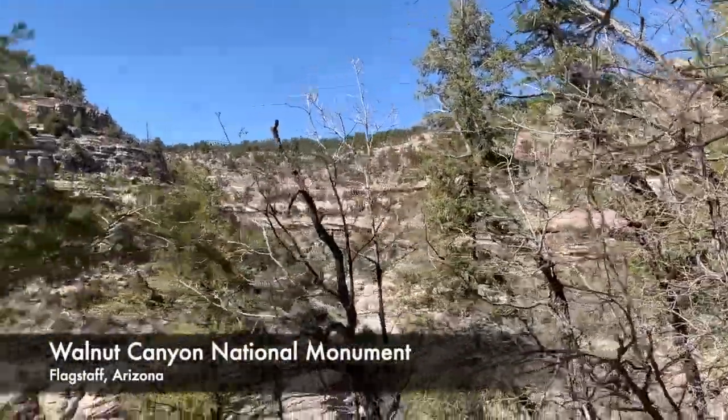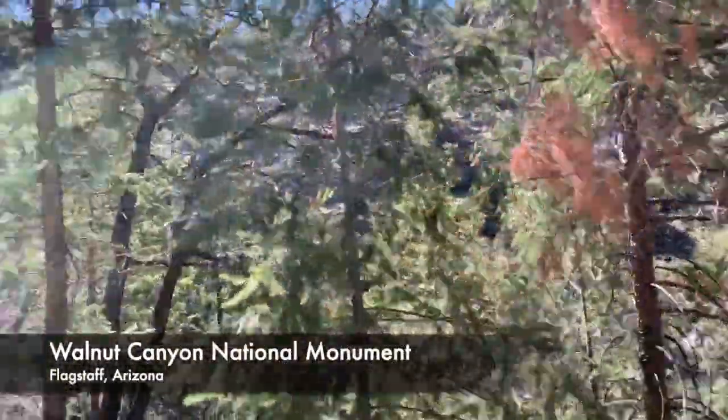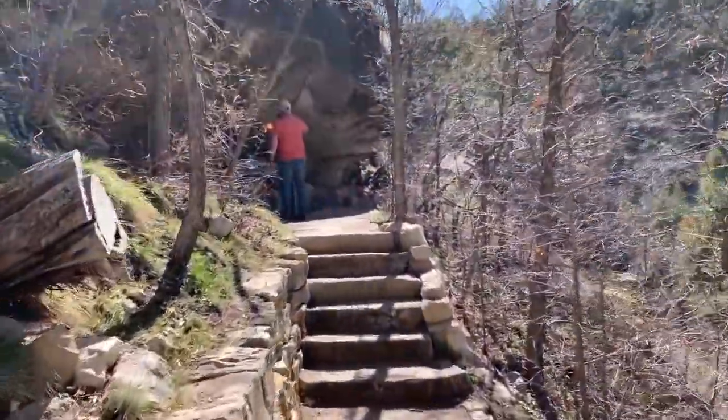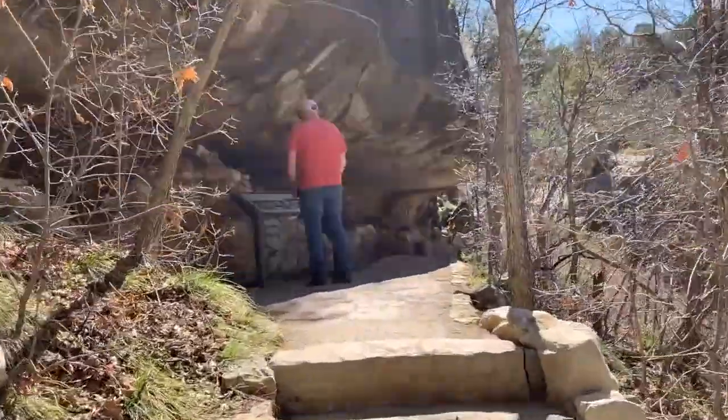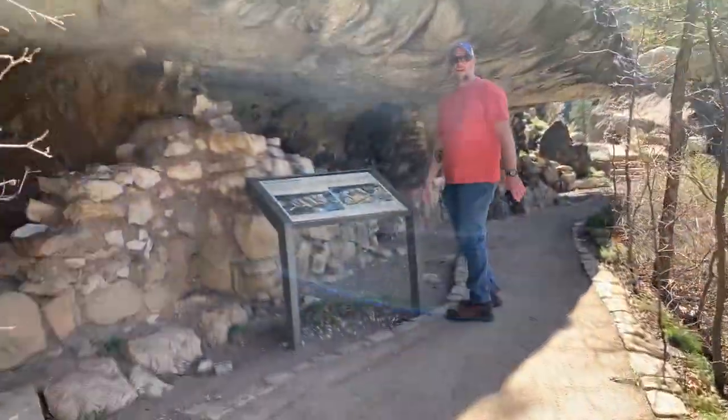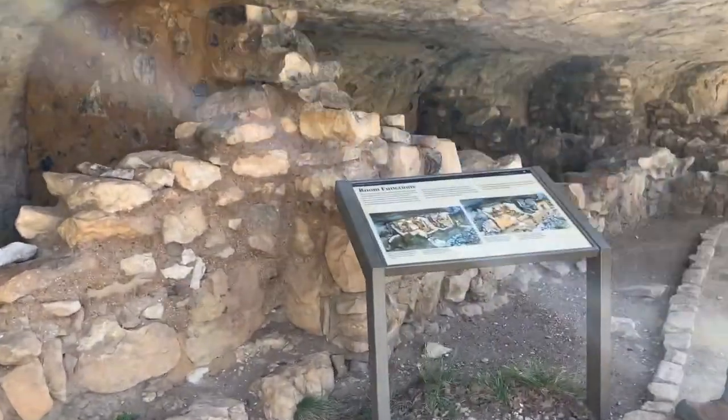We stopped off at Walnut Canyon National Monument to check out the cliff dwellings, which were created by the Sinagua, a pre-Columbian culture that lived in Walnut Canyon a thousand years ago. I think there were 300 dwellings.